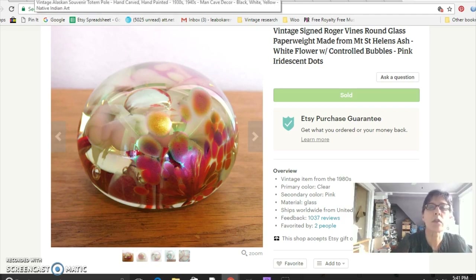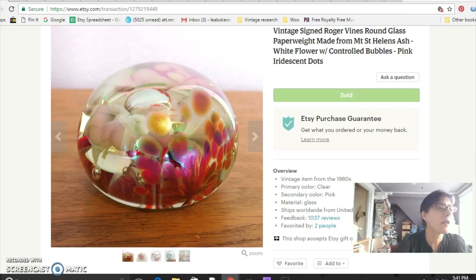This is a Mount St. Helens ash paperweight — a glass paperweight made by Roger Vines in the 1980s. I actually sold two of these. I paid $10 each for them and sold them for $38 apiece.